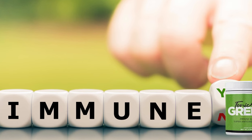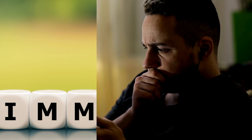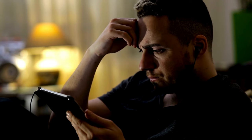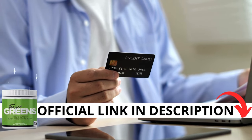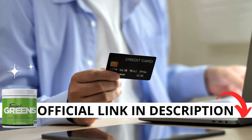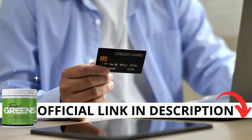Hi, my name is Julia and today I'll tell you everything you need to know about Tonic Greens before actually buying the product. I have some important alerts to share, so stay until the end of the video. The first thing you need to know is to be careful with the website you're going to buy from, because Tonic Greens is only sold on the official website. I left the link to the official website down below in the description of this video.